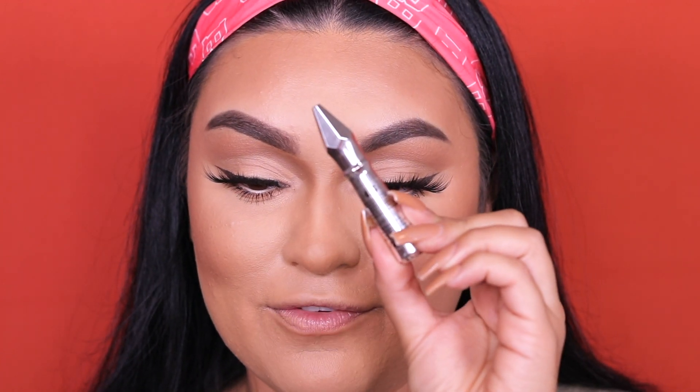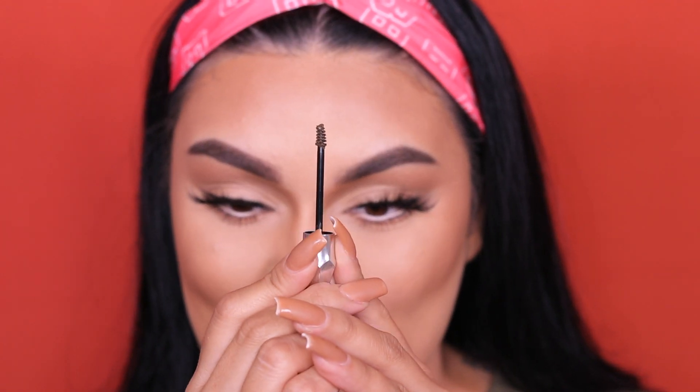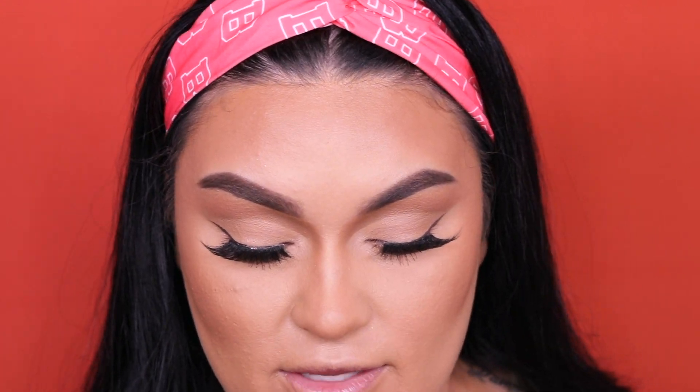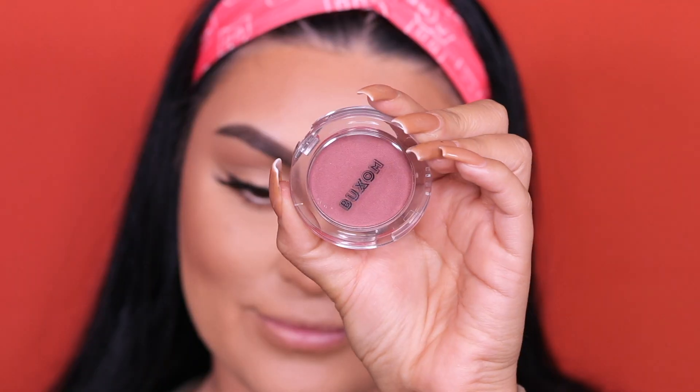To set my brows I'm going into the Gimme Brow Plus — the tiny travel version in shade 4.5 — running it through my brows. It's a tinted brow gel. I also do my brows first with the Precisely My Brow Pencil in shade 4.5 — I absolutely love this pencil. It's pretty pigmented so a little goes a long way. I always avoid the head of the brow, focusing mostly on the rest, being very light with pressure so I don't over-apply product.